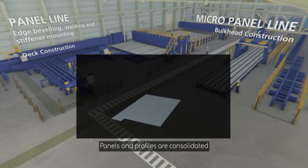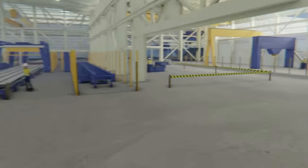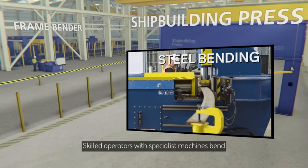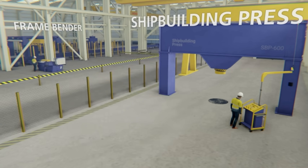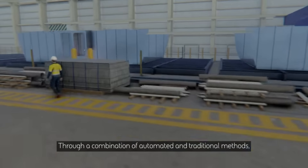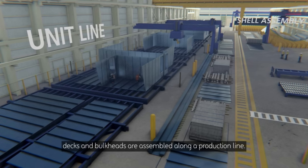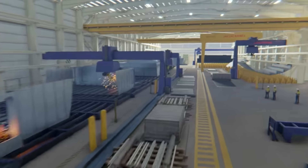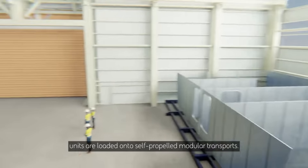Panels and profiles are consolidated to create stiffened decks and bulkheads. The resulting structure is known as a unit. Skilled operators with specialist machines bend and deform thick plates and profiles into complex shapes. Through a combination of automated and traditional methods, decks and bulkheads are assembled along a production line. After dimensional assembly checks, units are loaded onto self-propelled modular transports.